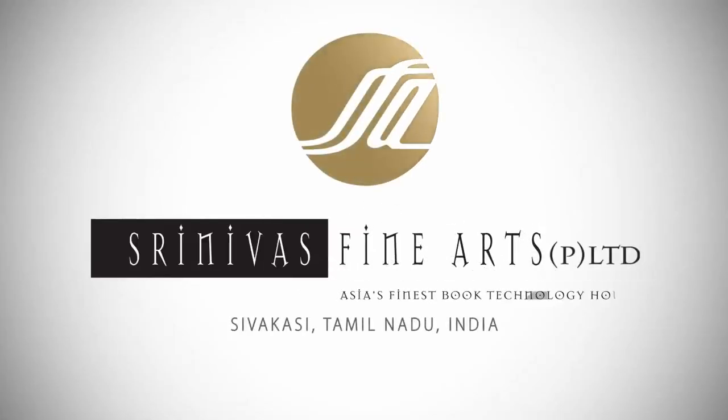Srinivas Fine Arts Private Limited, Shivakasi, Tamil Nadu, India.